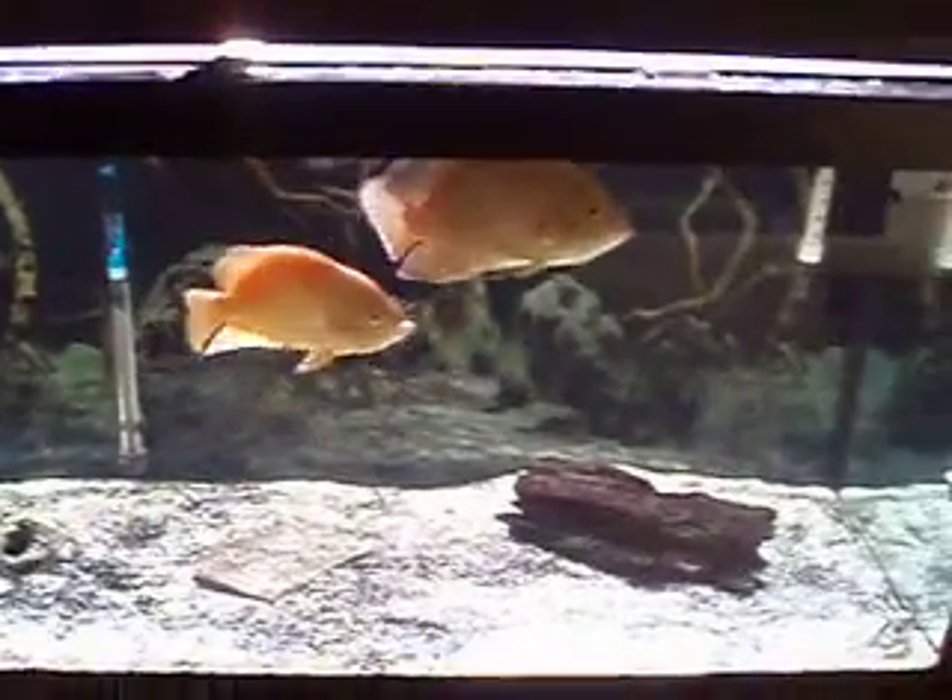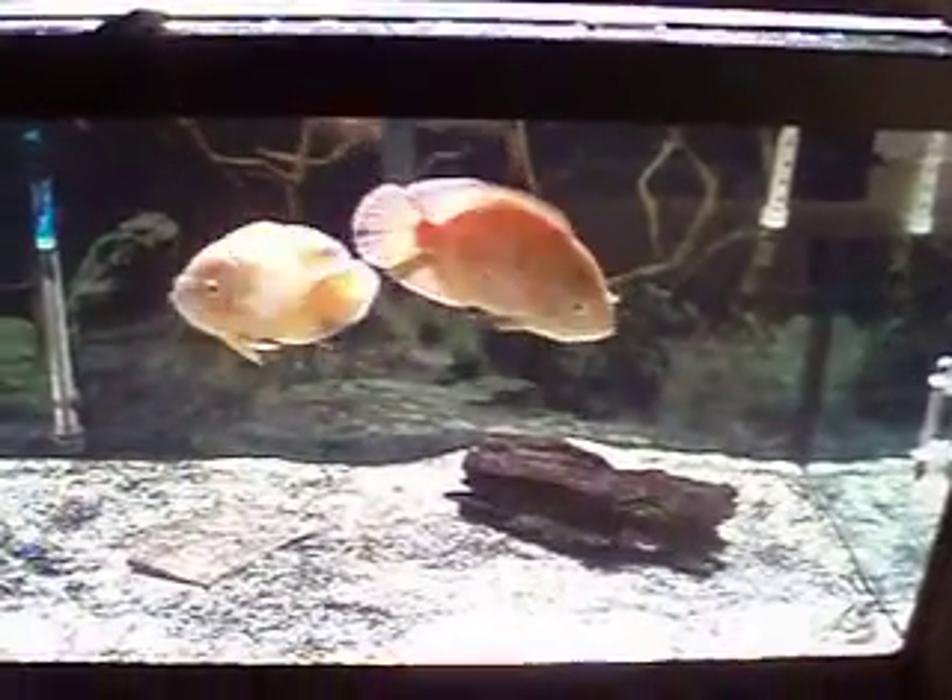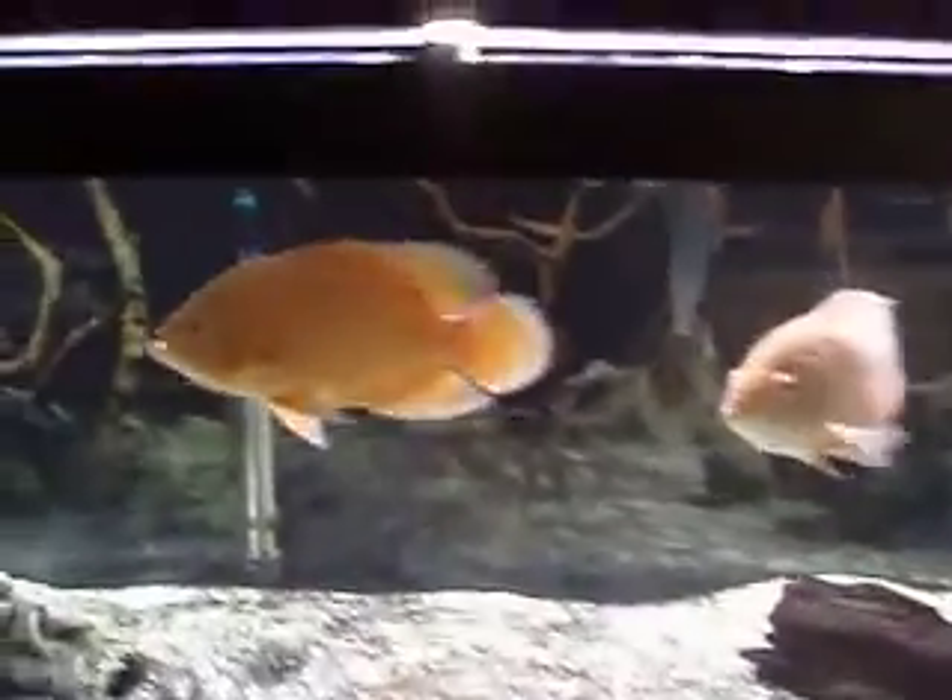These fish, like everybody says, they'll eat all day long — they're not shy about it.